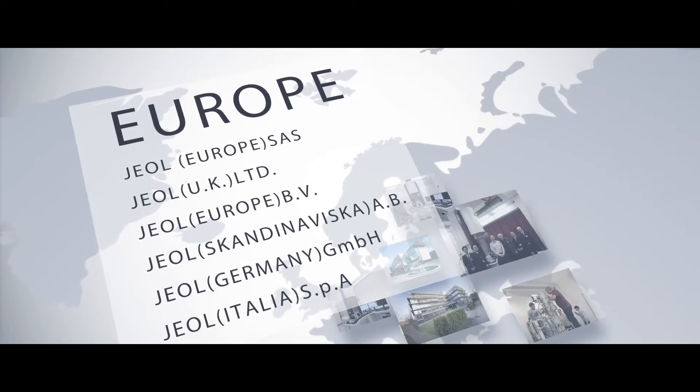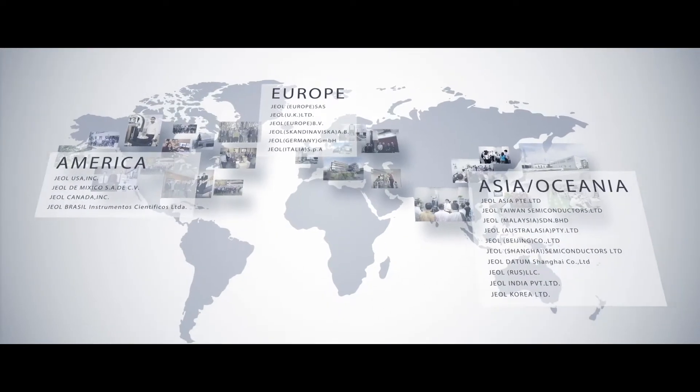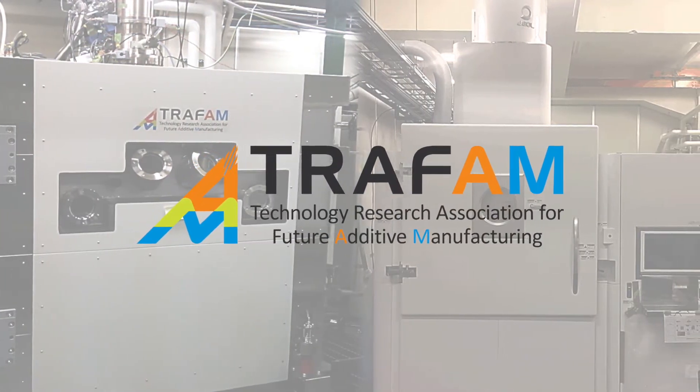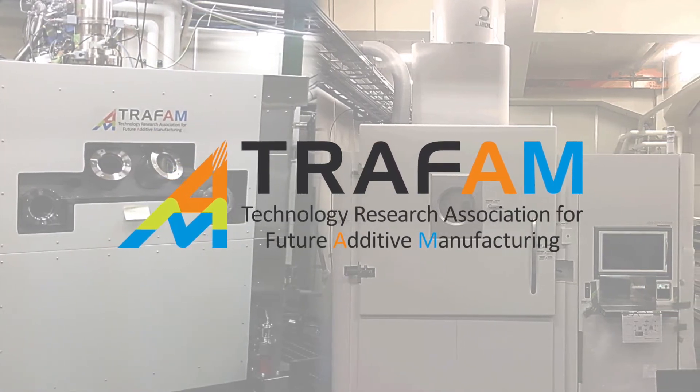In 2014, JEOL aligned with 25 Japanese manufacturers and universities to form the Technology Research Association for Future Additive Manufacturing. The goal was to develop and commercialize next-generation AM machines for industrial use.